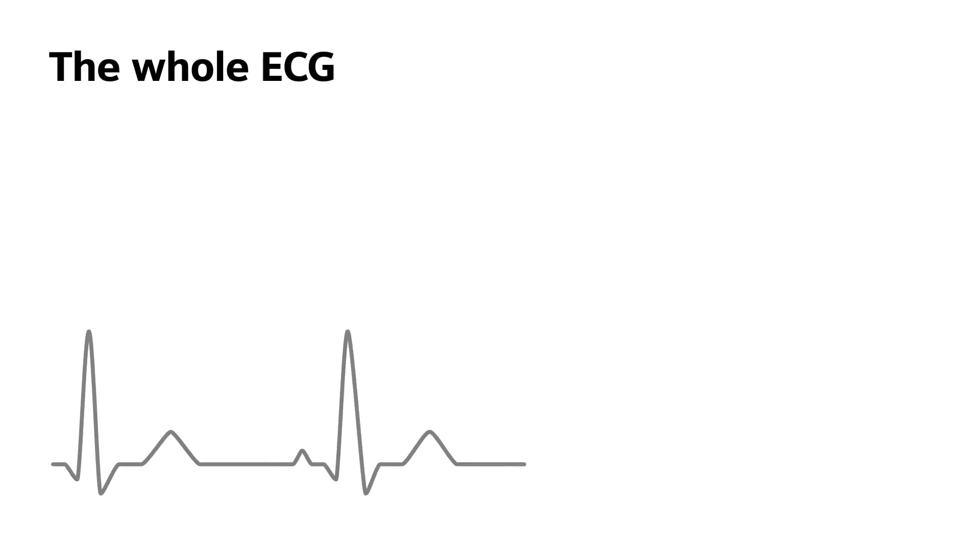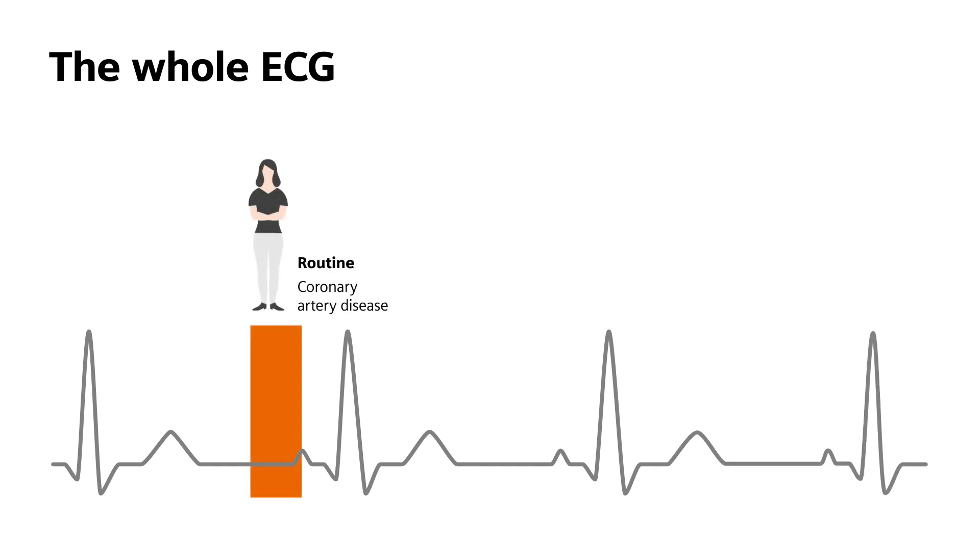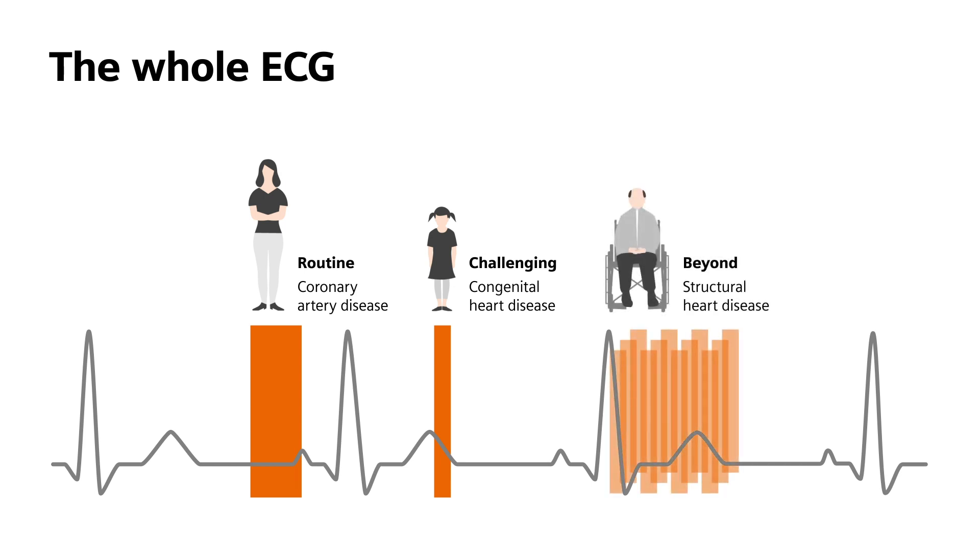With dual-source CT, you can scan the whole ECG in high quality, so the technology is perfect for routine cardiac imaging, for your challenging cases, and even for emerging cutting-edge applications.